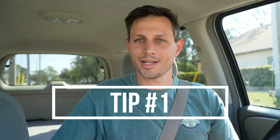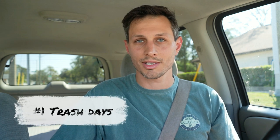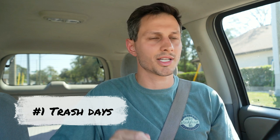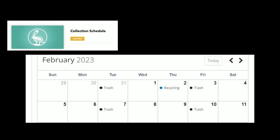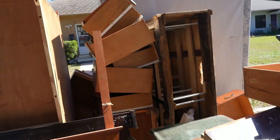Tip number one — we're going to get straight into the thick of it right off the bat. Believe it or not, our number one way of finding free furniture is through the trash. We do this by knowing the trash schedule. This is public knowledge. You can go on your city website and look up what trash days are in your area. We typically go the day before trash is scheduled to be picked up. This helps us maximize the chances of finding something and also helps to ensure that it hasn't been out for very long, so hopefully in a little better condition.